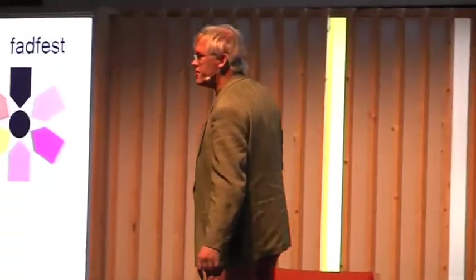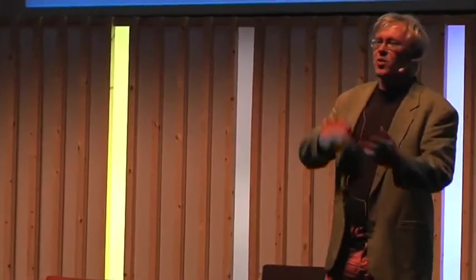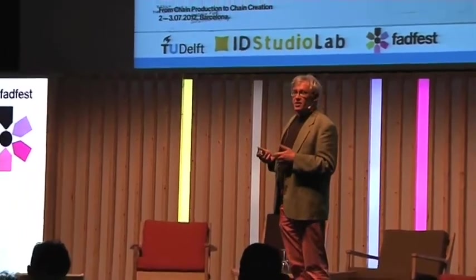I'm going to give a presentation called 'Researcher, Facilitator, Co-creator,' and I'll use many more short words. Let me warn you immediately: for none of these words do we have good definitions, so I will talk around things and hope to make things clear by putting things together. What I put together is mainly the things I'm struggling with myself over the last 10 years, when we've been introducing participatory design techniques in a large design school in an industrial engineering setting.